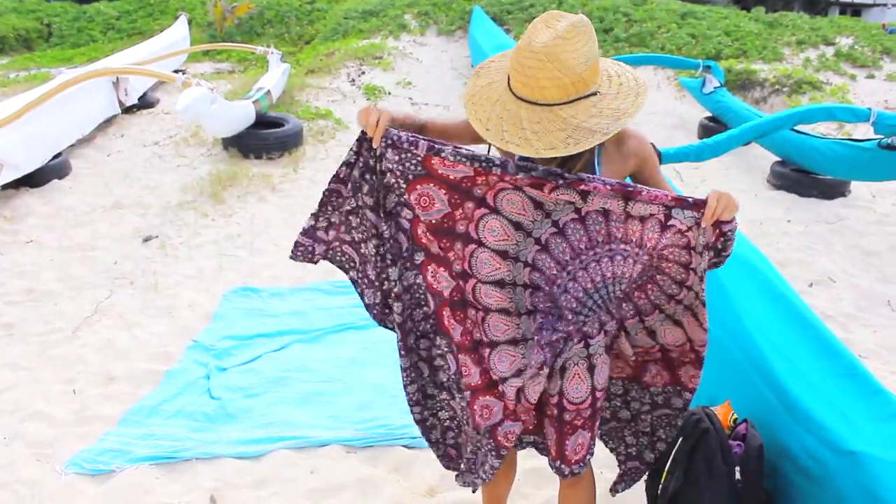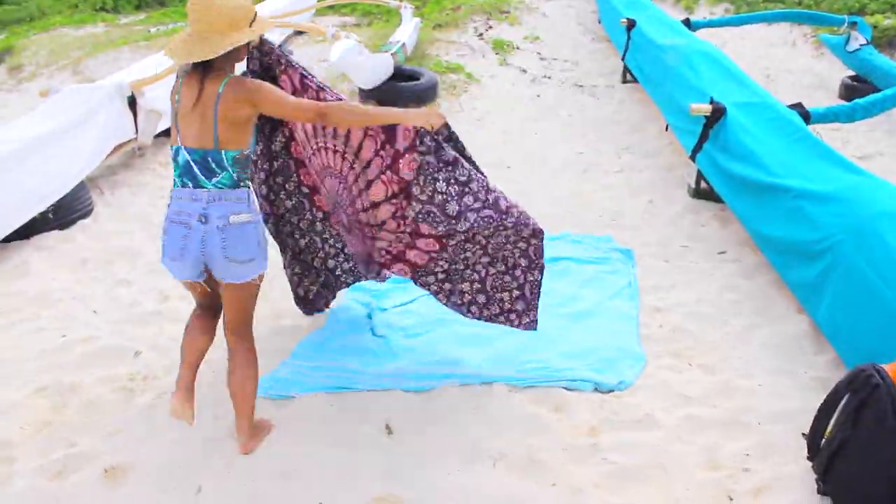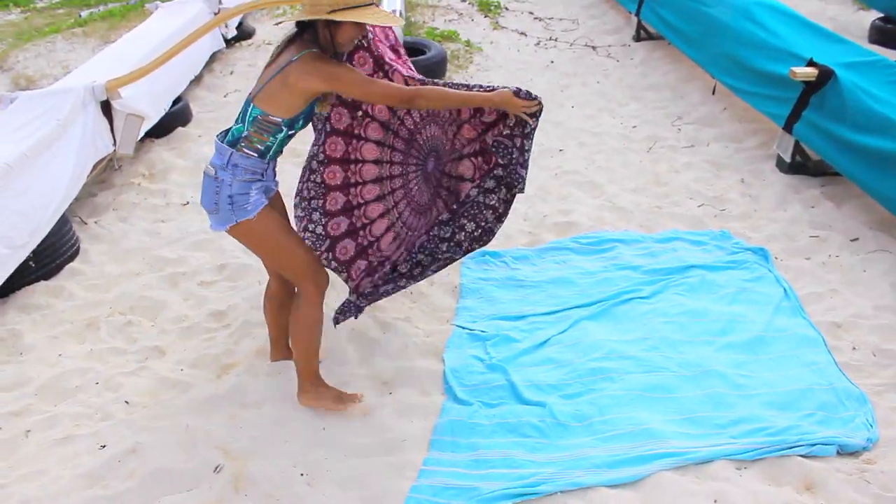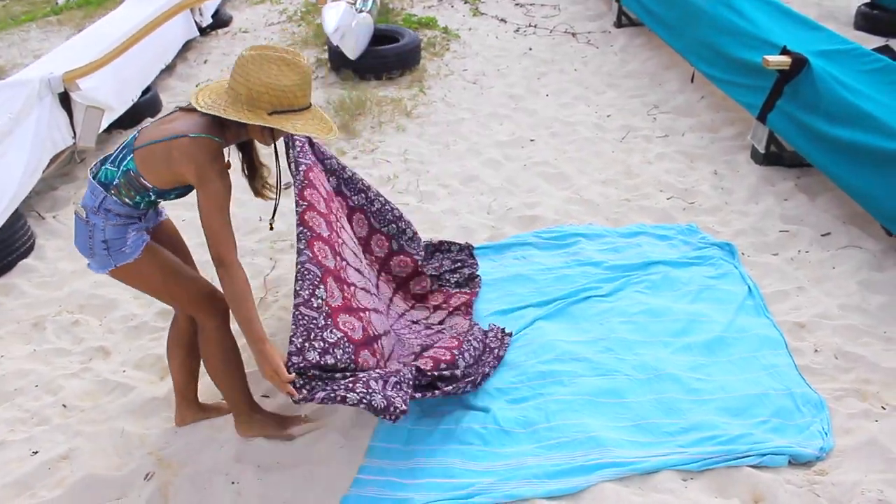I usually use my Sand Cloud towel and another blanket because I like to have a little more room to spread out. This blanket is like a tapestry but I use it as a beach blanket as well. It's also pretty large — I got it on Amazon and I can leave a link in the description box below if you want to find it.